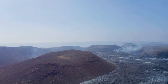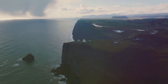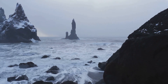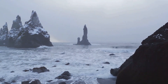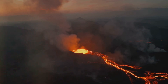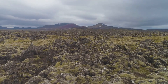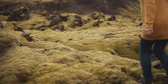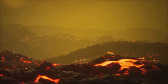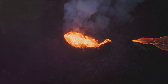Volcanic eruptions have played a major role in shaping Iceland's landscape. The island's distinctive black sand beaches, vast lava fields, and dramatic rock formations are all a result of volcanic activity over millions of years. Even today, new land is being created as magma cools and solidifies, adding to the country's ever-changing geography. Exploring Iceland feels like stepping into another world, a world shaped by both destruction and creation, where volcanoes have left their mark on every corner of the island.